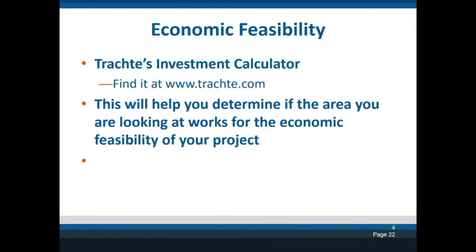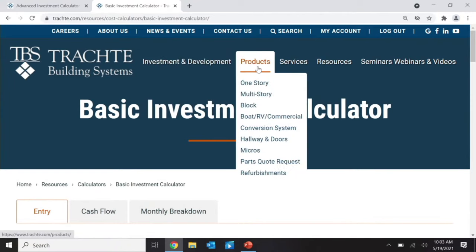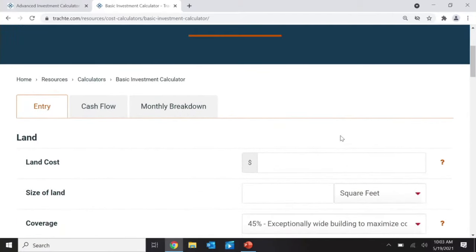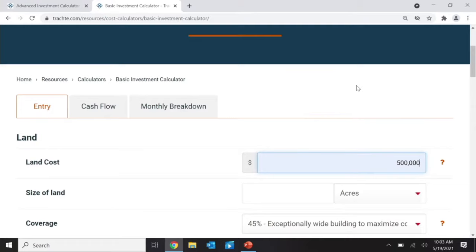To help answer these questions, we developed a couple of different calculators. The first is our basic calculator, which is on our Trachte website, and I'm going to go through examples so you understand how the process works. Here is our basic calculator. The first thing we talk about is land — what is the land price? For example, I'm going to say I found a piece of land for sale that costs $500,000.